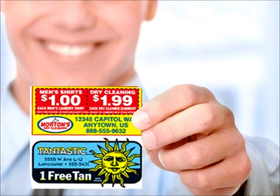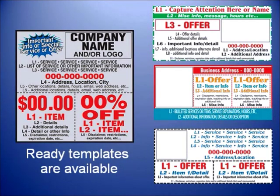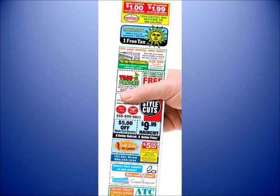Step 3: Rate your ad. Put your best foot forward. Make sure your customers know they're getting the best deal. Choose from any of our proven templates or design your own. You have full control over what you want to distribute.